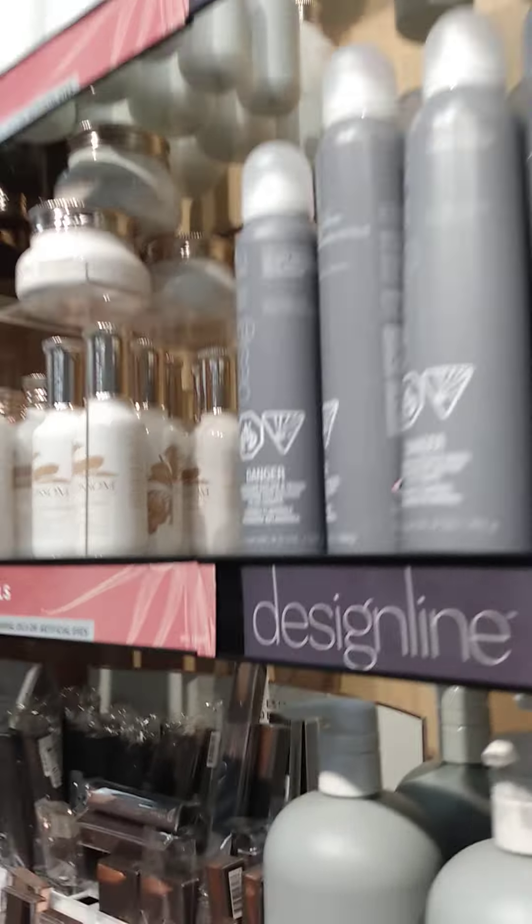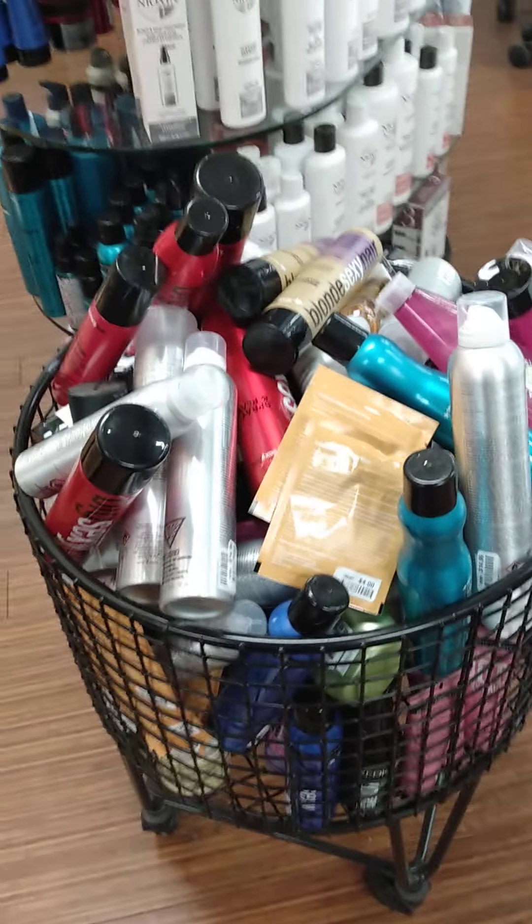All of our clearance, which is a compilation of many different brands, are 50% off. As you can see, I have a lot right here. 50% off each product. So if you get one product in clearance, you still get 50% off.